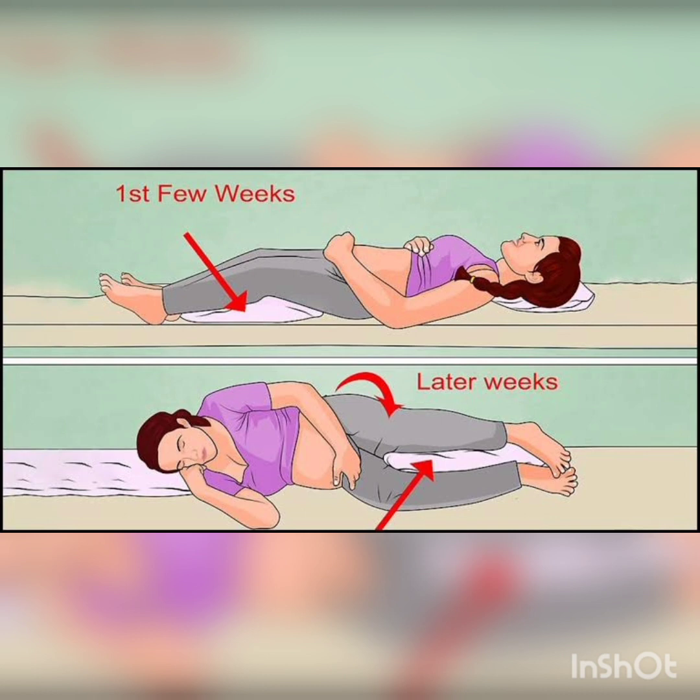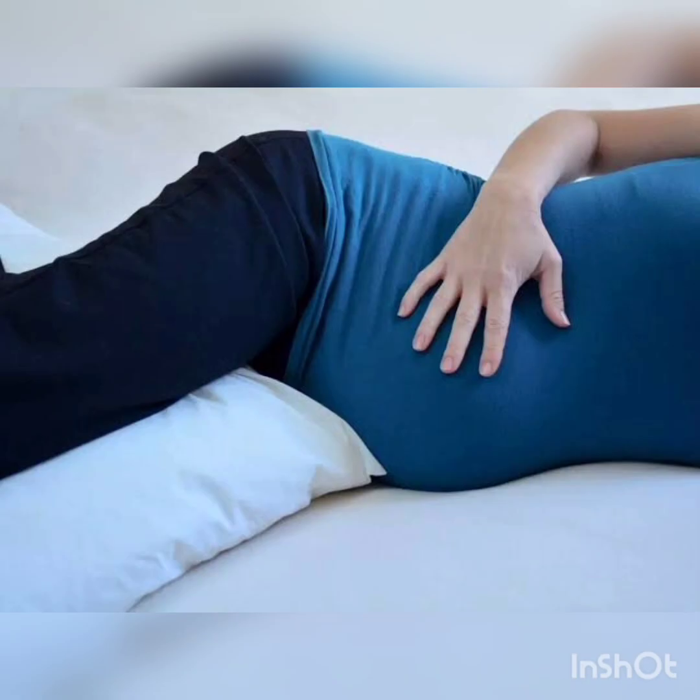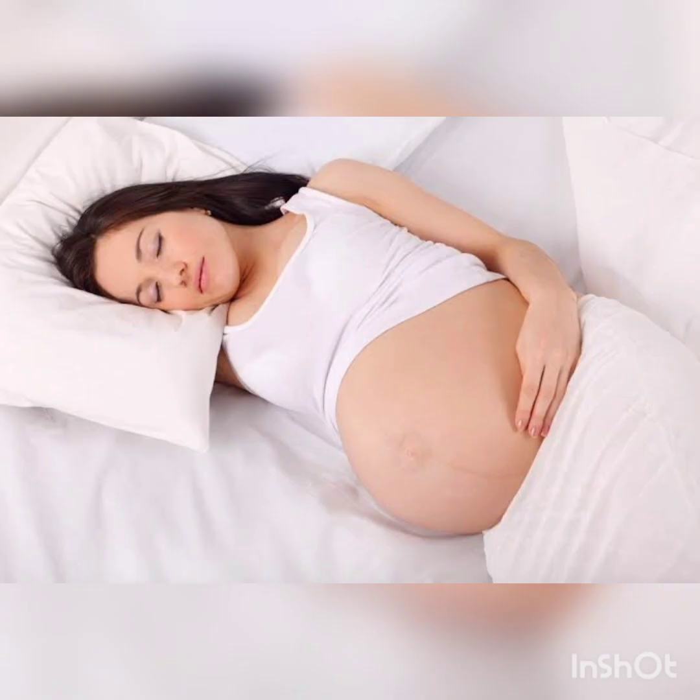The best sleeping position is left side sleeping. In this position, for pregnant ladies, the heart and blood supply are supported. The IVC is on the right side, so if you have pressure on the left side, the IVC is correct and blood flows properly to the heart.